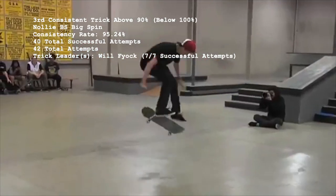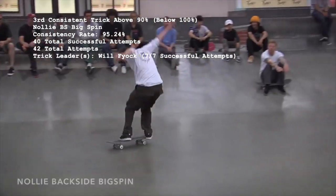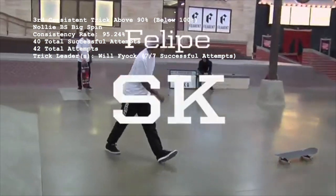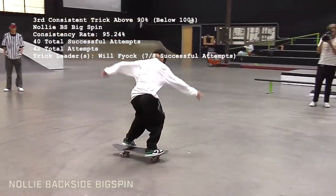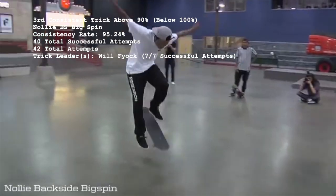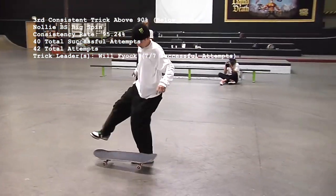Number 3 at 95.24% is the Nollie Backside Big Spin, with 40 makes out of 42 attempts. The Nollie Big Spin seems to have a particular disdain for Brazilians named Felipe — Felipe Gustavo and Felipe Mota being the only two to ever miss the trick out of the 26 skaters who've attempted it. Will Fioc is the top dog of Nollie Backside Big Spins, landing seven out of seven.